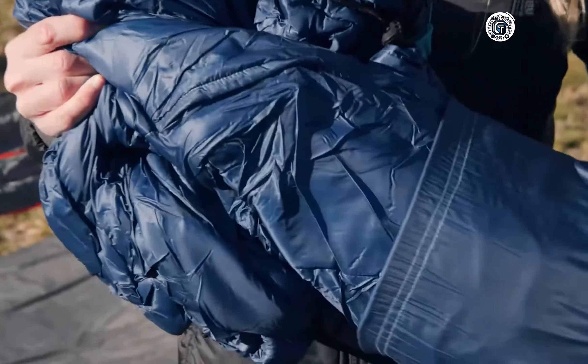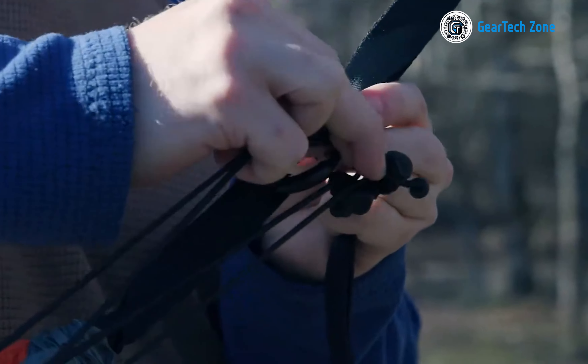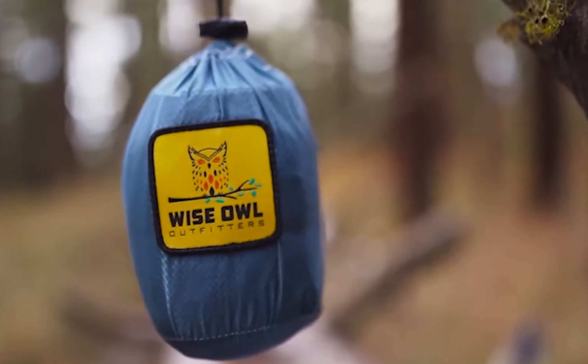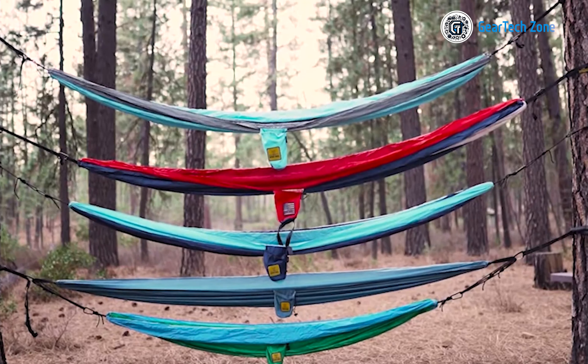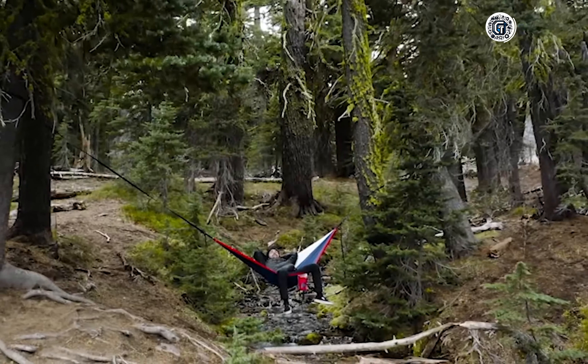The travel pillow features a cushioned memory foam core wrapped in a soft micro suede cover, providing optimal support for your head and neck and cradling you in comfort throughout the night. No more waking up with a stiff neck or feeling restless. With this pillow, you can enjoy a restful sleep experience, ready to take on the challenges of the trail each morning.